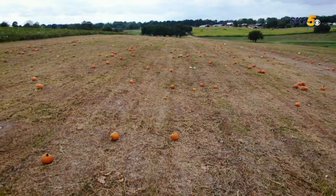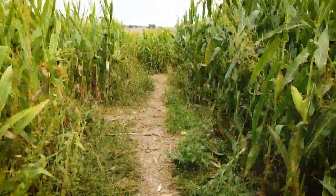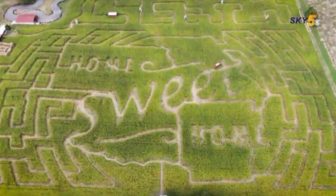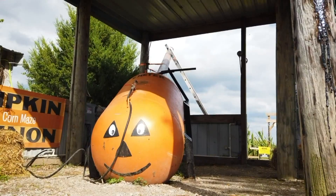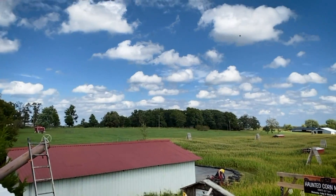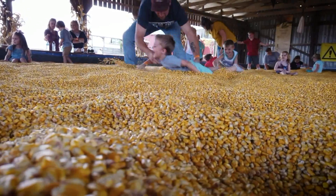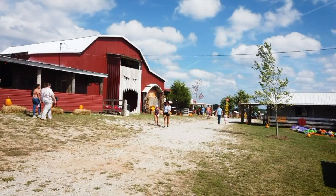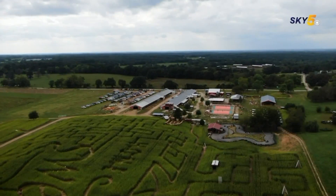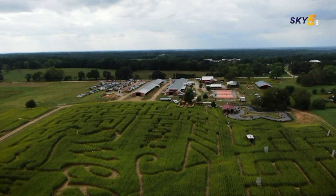There are traditional fall activities from finding the perfect pumpkin from a vast pumpkin patch, getting lost in a corn maze carved to resemble a four-states region with Arkansas, Oklahoma, Kansas, and Missouri, a pumpkin cannon with impressive range, and a gigantic pit filled with corn kernels — a huge hit for not just kids, but also parents. I spoke with the owner who envisioned this whole complex starting as just a haunted barn on his farm in the year 2000 and has watched it grow for almost two decades. His family loves seeing people come out to enjoy harvest time.